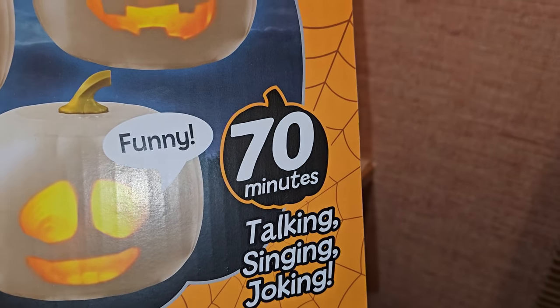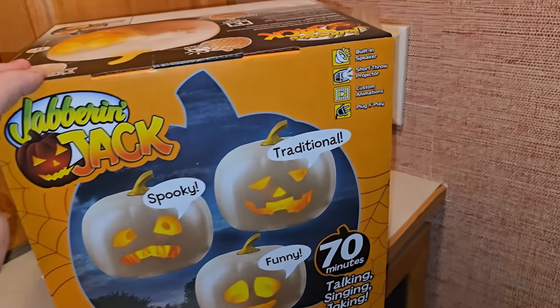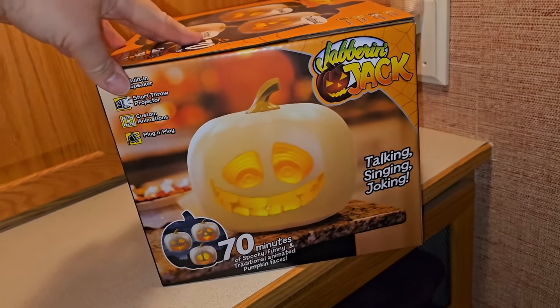On the top it says 'spooky, traditional, funny — 70 minutes of talking, singing, and joking.' I did watch the demo video but it was still unclear whether the vocals and music actually come from this pumpkin or if you have to plug something else in. That's something we'll find out as we unbox him. It also says built-in speaker, short throw projector, custom animations, plug and play.